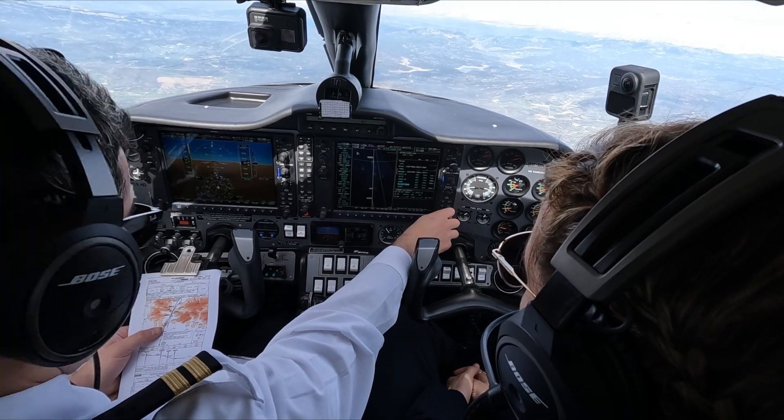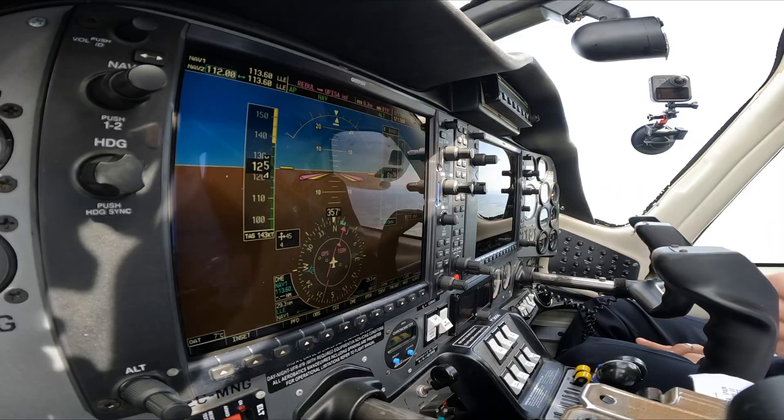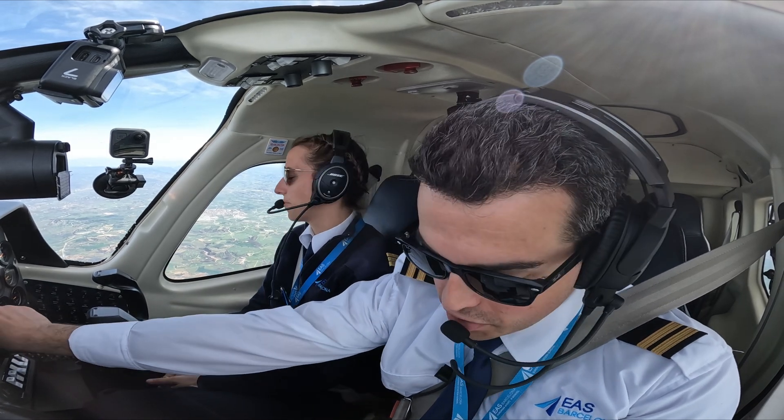Hello everyone and welcome to a new video, learning about how to become a professional pilot with the EAS Barcelona. We are now fully into the instrument rating course. Today we're starting off the video during a STAR, a standard terminal arrival.